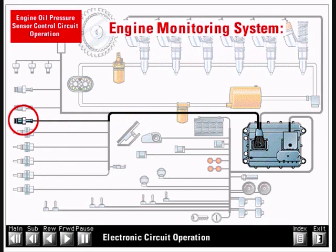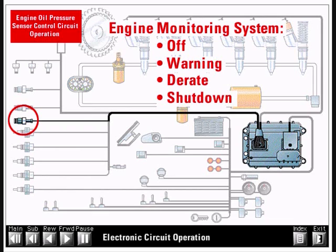Every engine is equipped with an engine monitoring system that can be programmed to off, warning, derate, or shutdown. The ECM will turn on a warning lamp when a low oil pressure condition exists. If the ECM is programmed to derate, engine power will be reduced. If programmed to shutdown, the engine will shutdown.